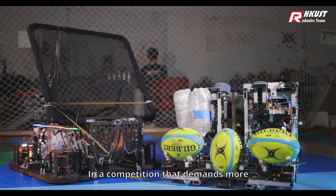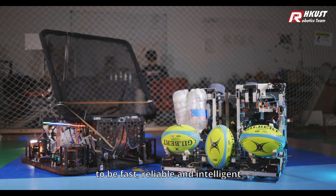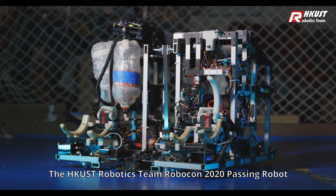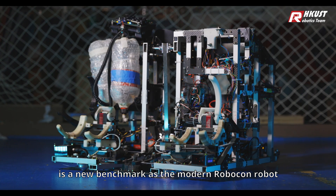In a competition that demands more, we've reimagined what it means for robots to be fast, reliable, and intelligent. The HKUST Robotics Team Robocon 2020 Passing Robot is the new benchmark as the modern Robocon robot.